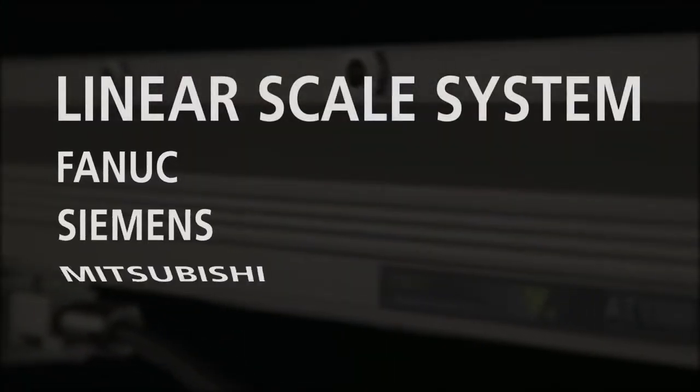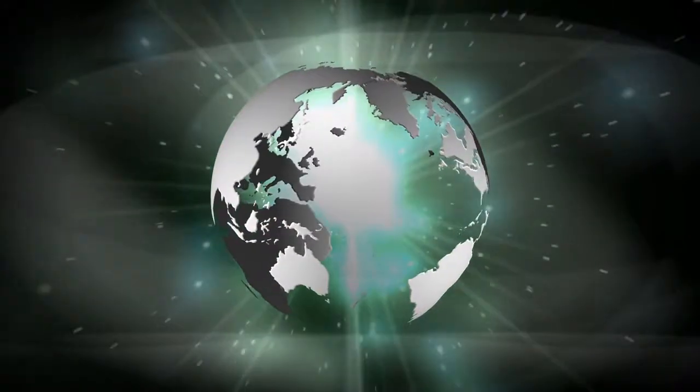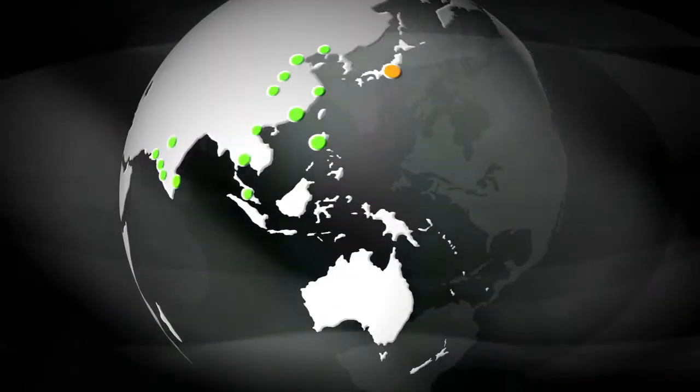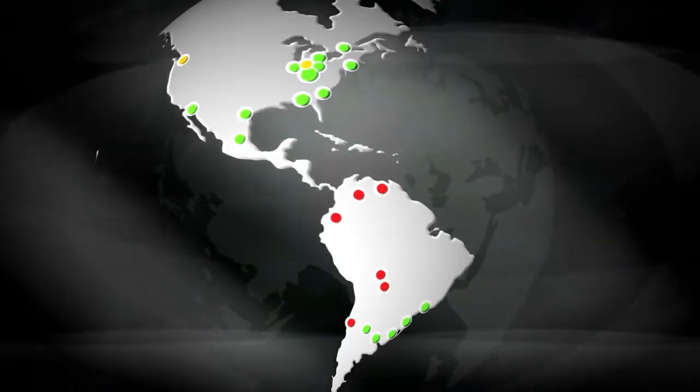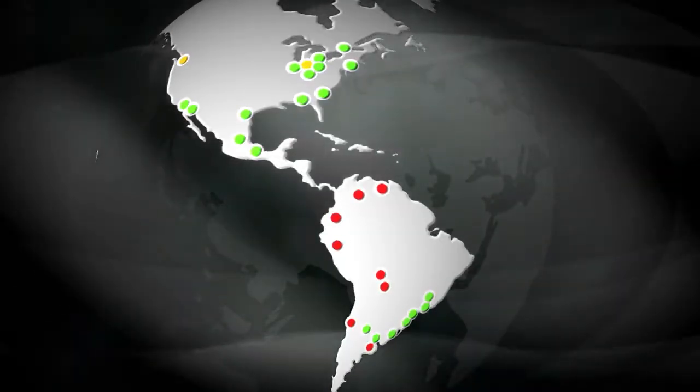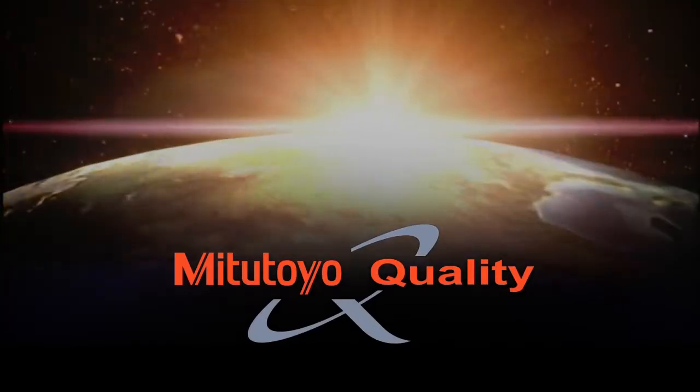This ABS linear scale easily interfaces with all major control suppliers. Mitsutoyo's global network of metrology centers and support operations provides application, calibration, service, repair, and educational programs to ensure that our more than 6,500 metrology products deliver measurement solutions for our customers throughout their lifetime.